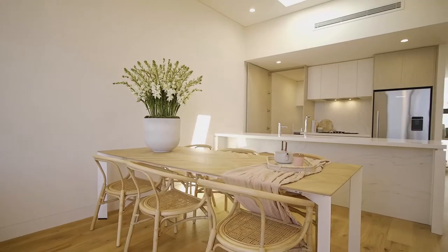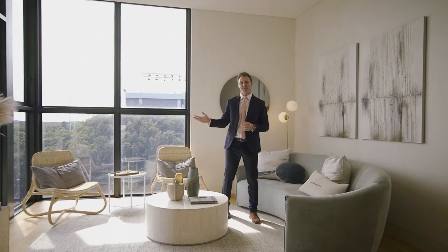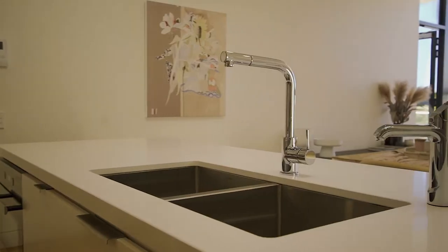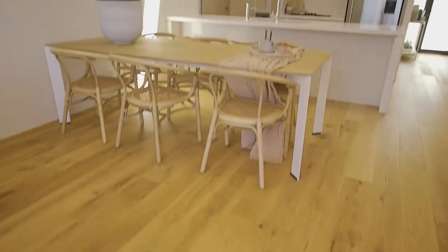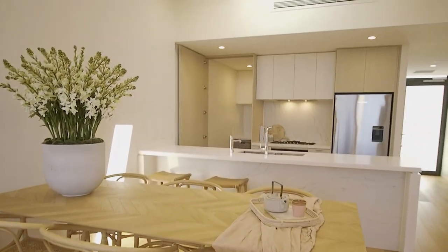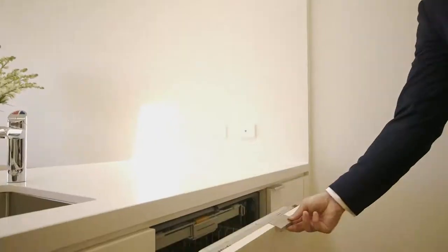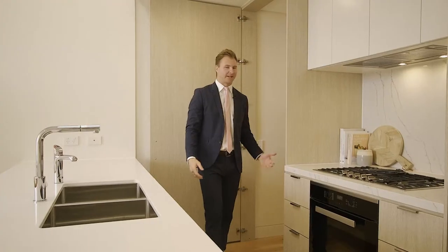Featuring house-like proportions with three metre high ceilings and light-filled interiors, these homes are finished to the highest of standards. With no expense spared, this luxurious entertainer's kitchen features high-end appliances from Miele, an integrated dishwasher and a butler's pantry.